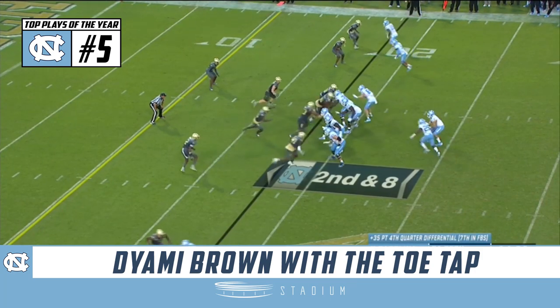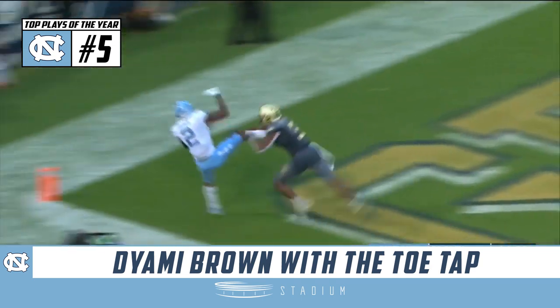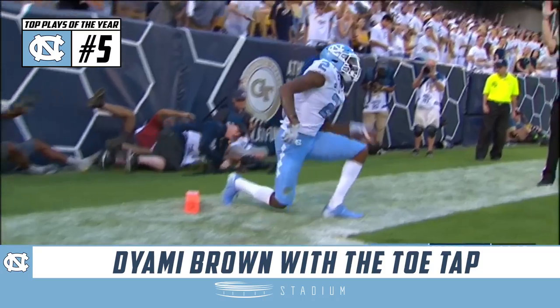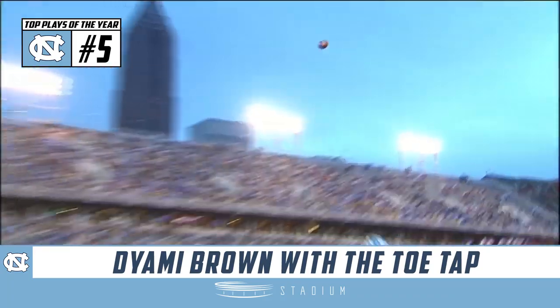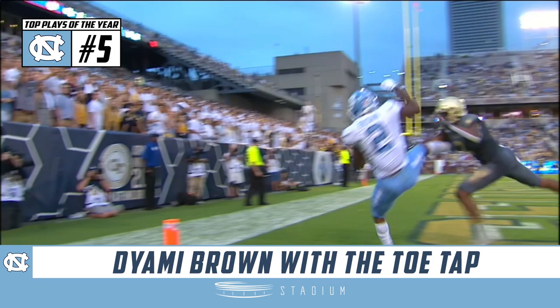Devontae Williams with him out of the Georgia Tech timeout. Looking to the end zone, De'Ami Brown. Can he get a foot down? Yes! Touchdown, Carolina! Over the top of Trey Swilling. Ball's up in the air, Brown goes up, high points it, foot down in the end zone.